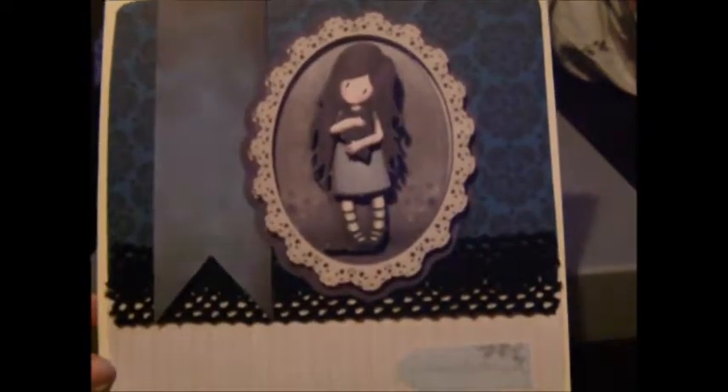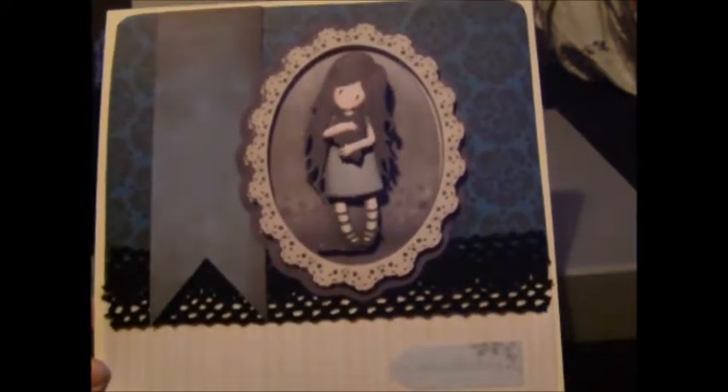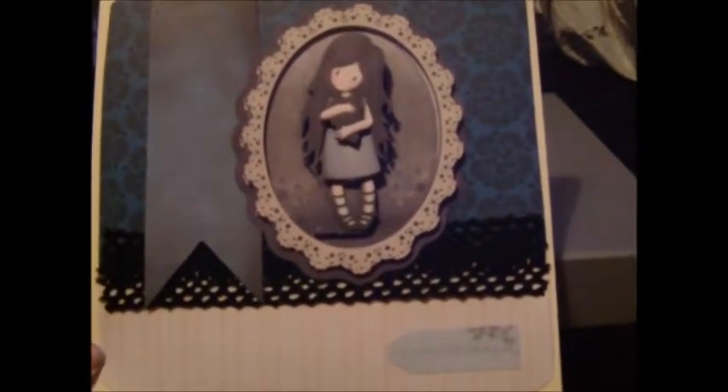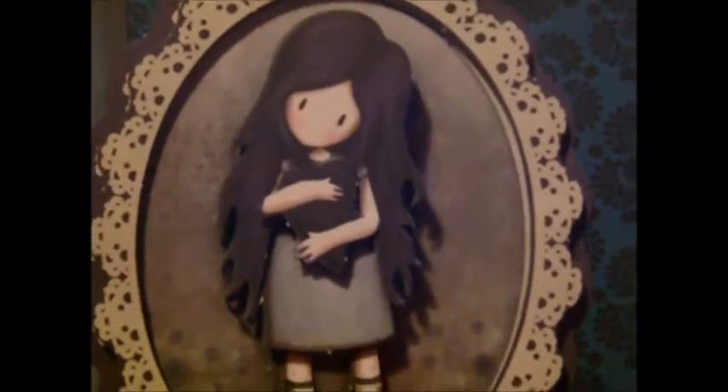Next one is a happy birthday card in blue, including the gorgeous range. I really like this card — probably not got the best lighting in the world. If I can get it to focus — there you go — happy birthday. Nice. My camera takes forever to focus it seems. Nice little 3D, as you can see, a bit on the front. That's all my really large cards. Next are my slightly smaller ones.